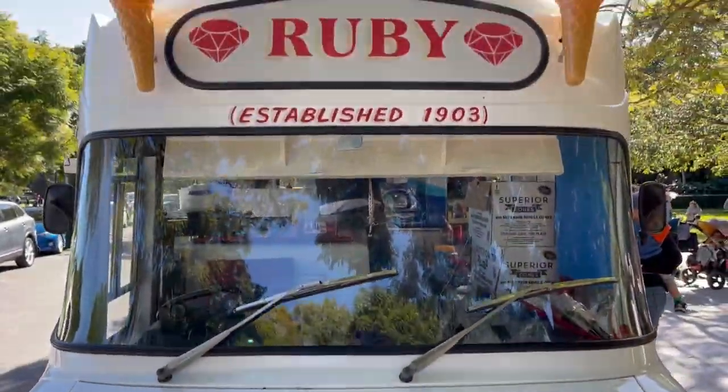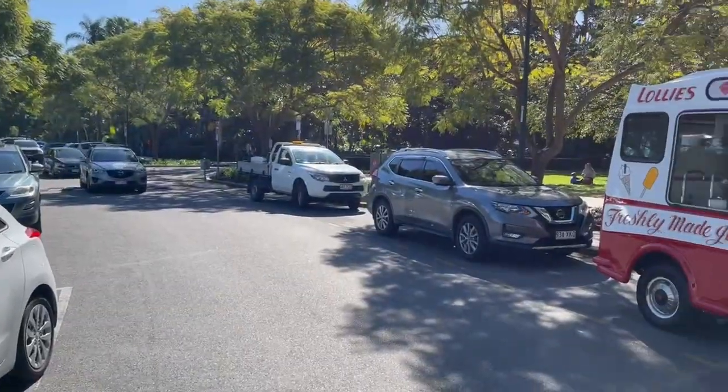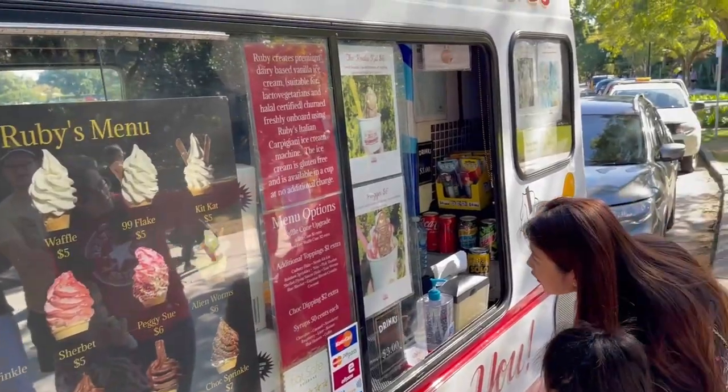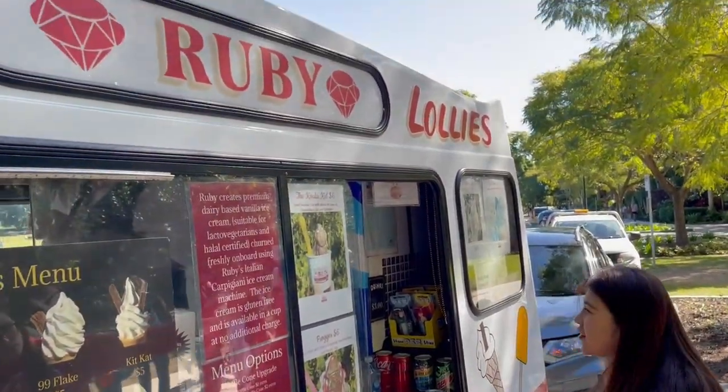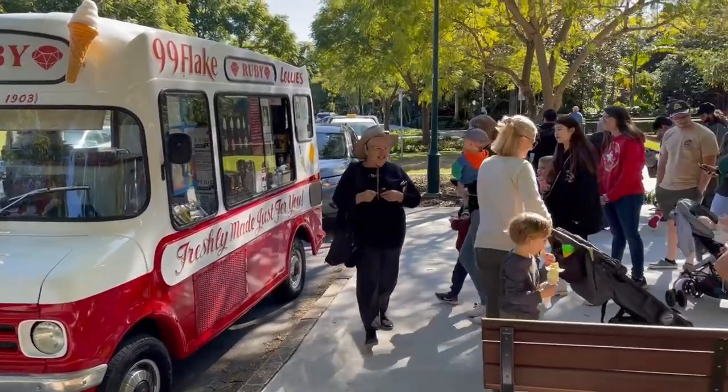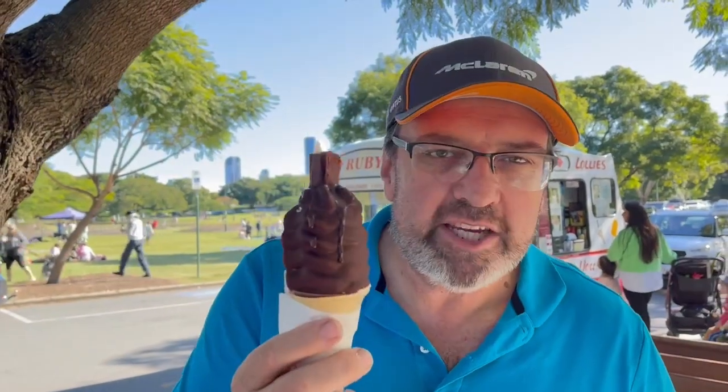My first ice cream memories were of these kinds of trucks driving in and around Primrose Street of Wilston, going in and asking mum if she had 25 cents so we could get one. It's a great nostalgic truck. He's been busy all day — it's the middle of winter in Australia, you'd never know it.